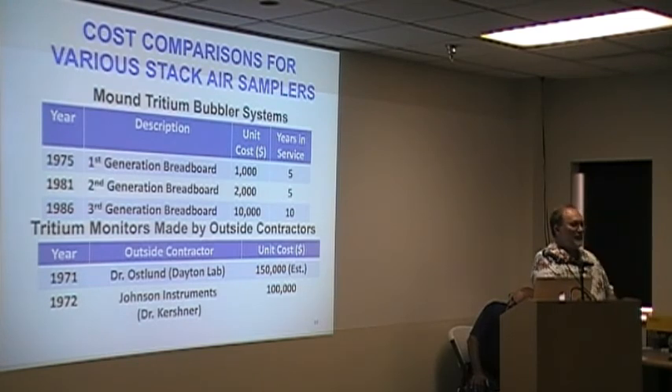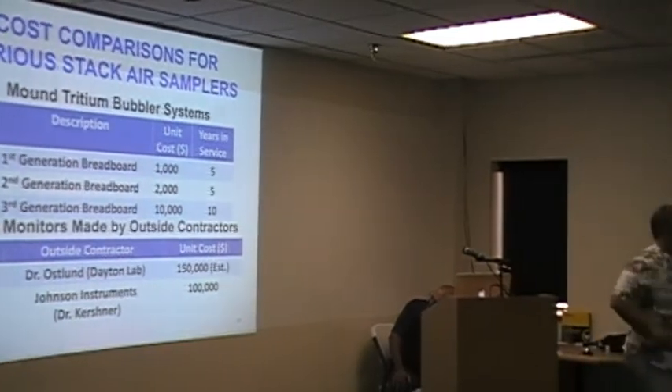There isn't much to say here about the cost. The dolled-up system — something like what Doug has built now — looks like $10,000. That hustling-out-there instrument is sure to cost $150,000. Carl Kirshner told me himself the Johnson instrument was $100,000, and it wouldn't do what the bubbler would do. The Johnson instrument was real-time, but this was not real-time. Then again, the purpose was — we didn't need real-time, we needed a totalizer and one that would distinguish between HT and HTO. So it served the purpose better than the Johnson.